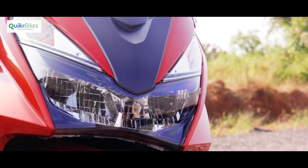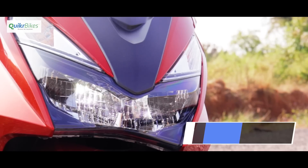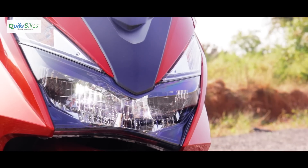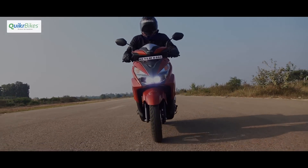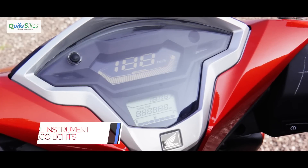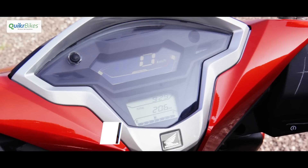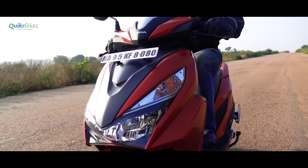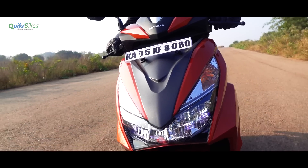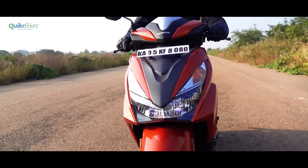The Honda Grazia gets all-LED headlights with a total of 6 LEDs. Two are on right away with ignition, two come on when you start, and all of them light up when you go to high beam. An integrated pass switch, as seen on some of its competitors, was missed though. The instrument console is a segment-first reverse LCD screen and the cluster also gets a digital tachometer. A clock is also a welcome addition. The top of the instrument cluster comes with three eco indicator lights — if all three lights are on, which is usually around the 45 kmph mark, it means you're getting maximum efficiency. These lights vary between none to all three depending on your riding speed and RPM.